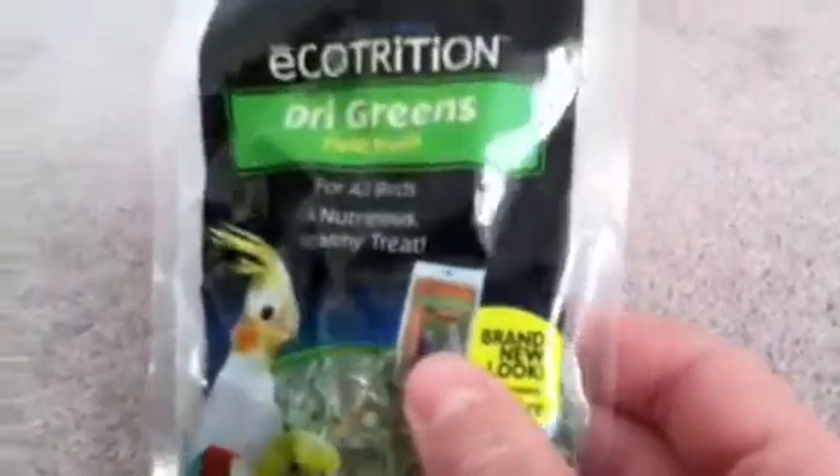The last prize you will be getting is Eco Nutrition dry greens for all birds — a nutritious, healthy treat. The reason why I got this is because it is totally safe for small animals; it's just dried vegetables, and I will be getting this for my hamster eventually. It contains alfalfa, cabbage, chili pepper, and celery. It's perfectly safe and you can sprinkle it on the food almost daily.